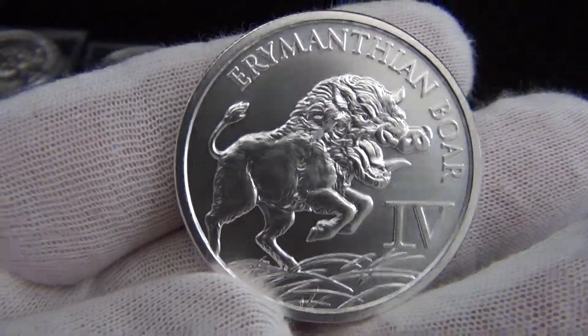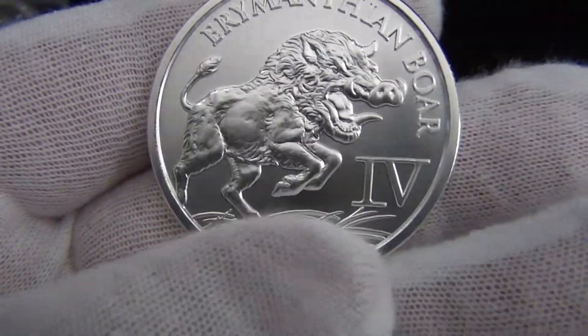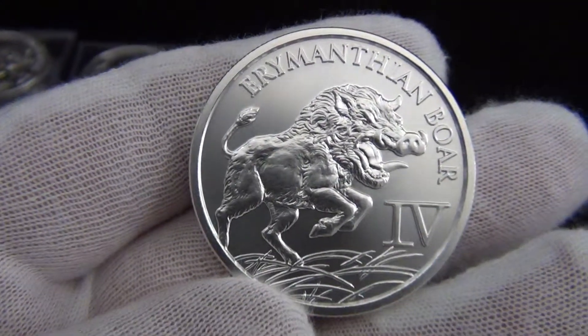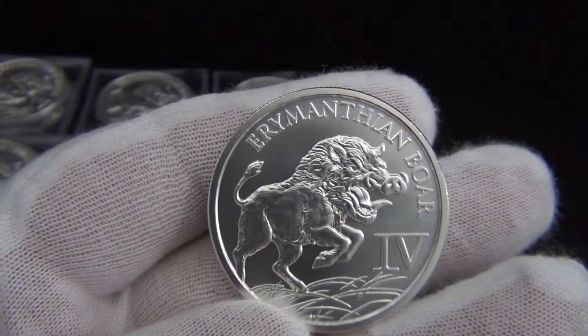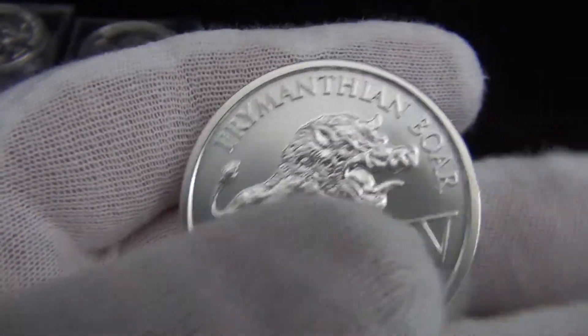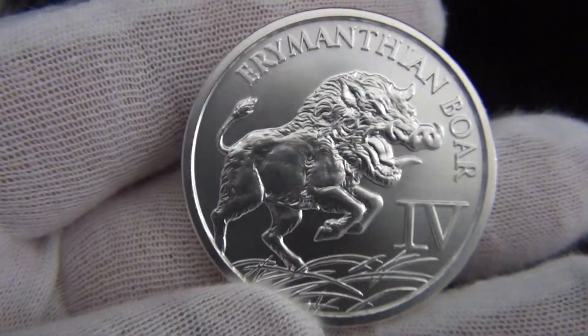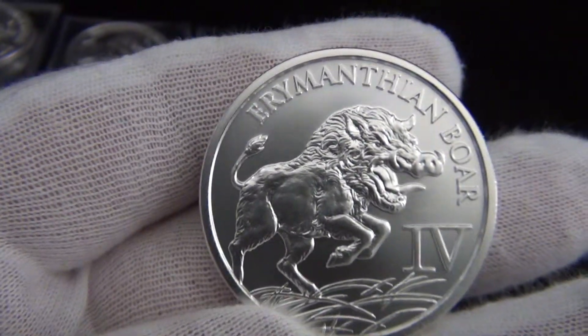The boar is detailed but the bottom looks like he's on some hay or grass. I like the detail on the boar; they could have put some things in the background, I don't know.